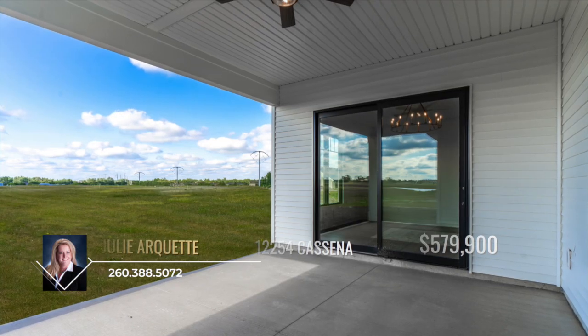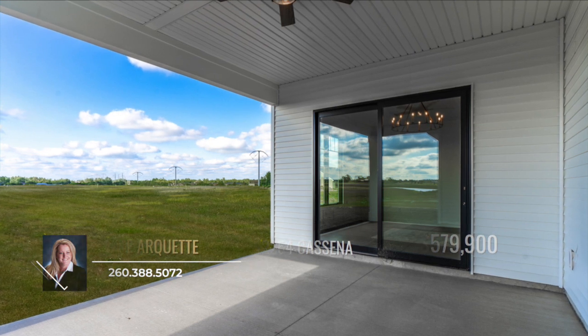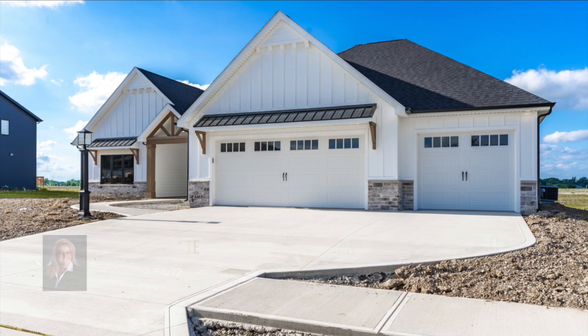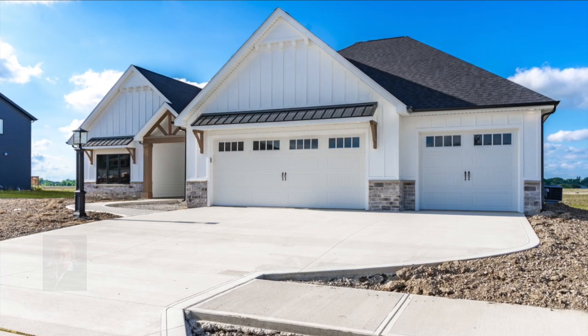Don't forget to check out the patio. Take a breath of fresh air and relax as you take in the beauty that surrounds you and your new home. Call Julie Arquette to take the first step towards coming home.